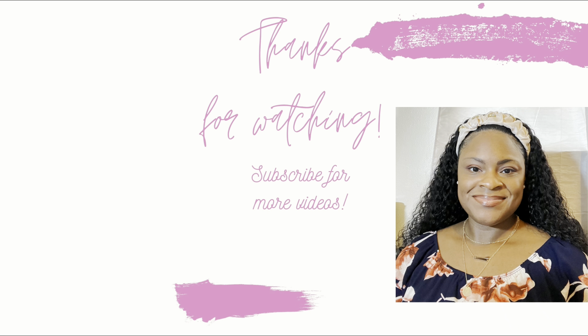Anyway y'all, hopefully we get something better tomorrow. Come back and see me. And until next time, like, comment, and subscribe. Bye!